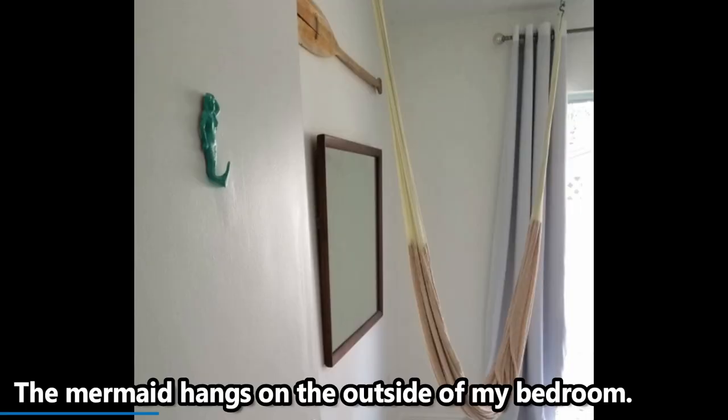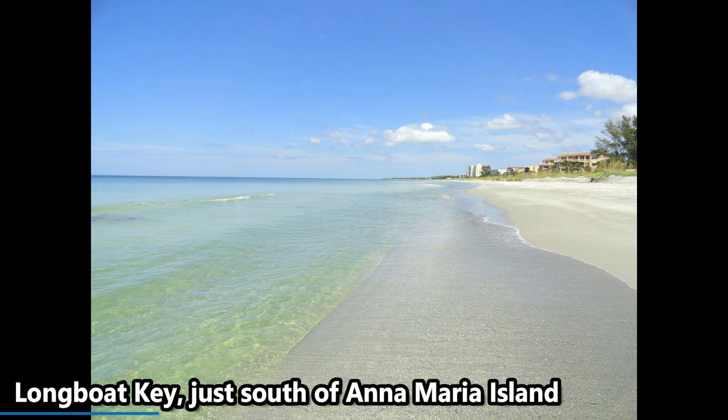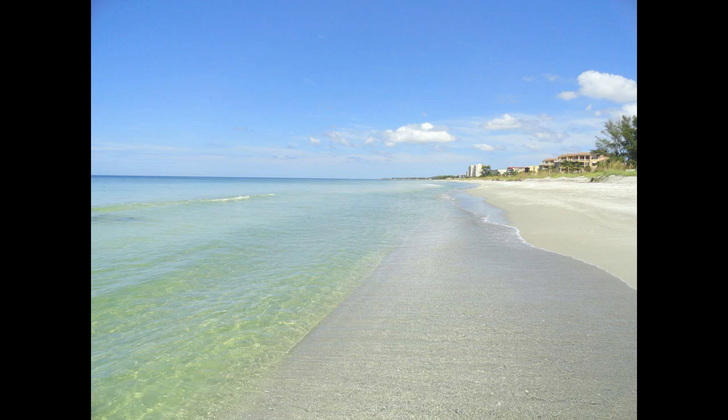The last item in here is a metal mermaid. I used to belong to a subscription box called Adrift Gifts — the woman was based out of Florida. This was around 2014 before we moved here, through maybe 2016, then she stopped. She used to send bags of sand from local Florida beaches, including our beach — Coquina or Cortez. This was something she sent in the box. It was a light pink color and I painted it. It hangs on the outside of my bedroom door. I love her.